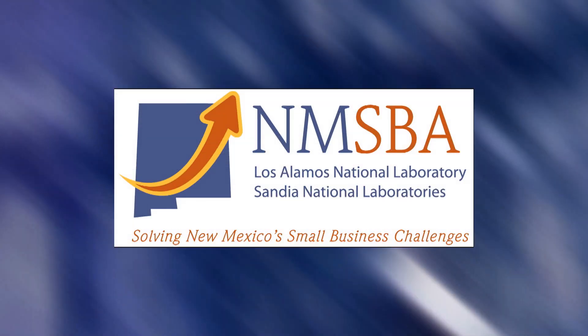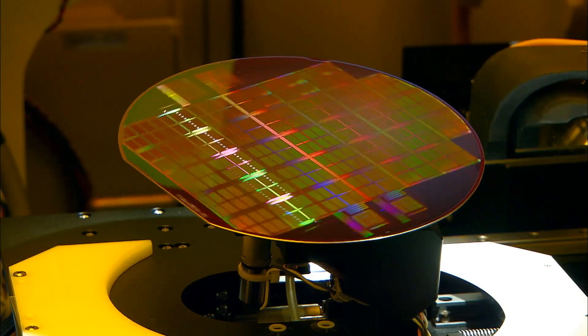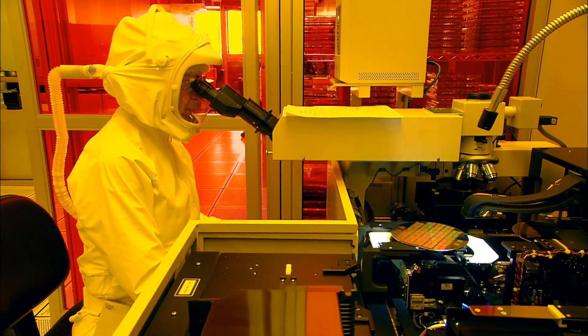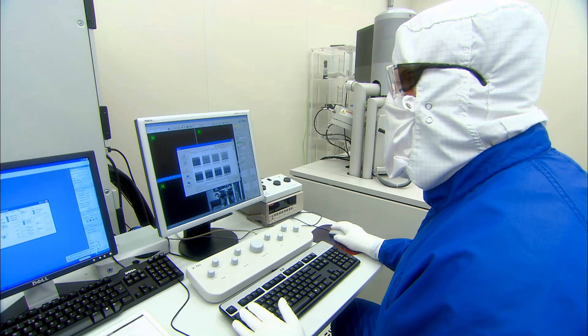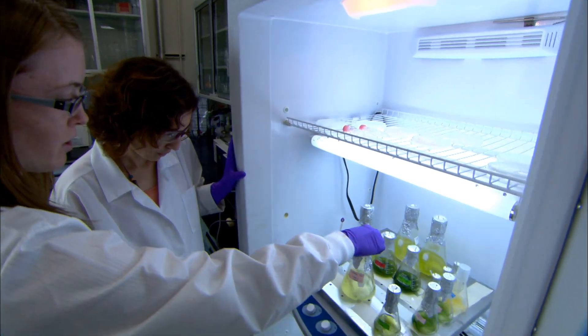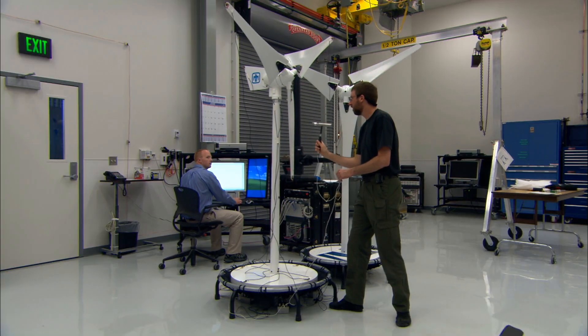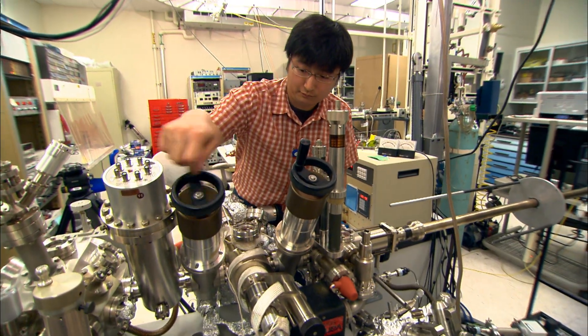The New Mexico Small Business Assistance, or NMSBA, program helps for-profit small companies in the state with access to experts at Sandia National Laboratories and Los Alamos National Laboratory. Entrepreneurs can gain knowledge and solve problems using the labs' cutting-edge technologies.